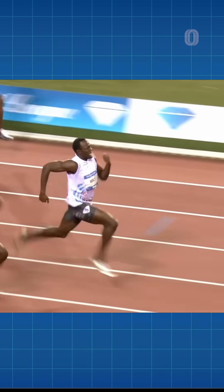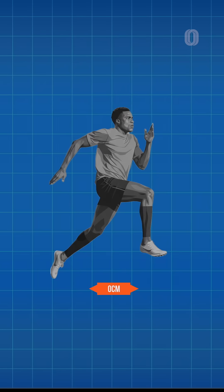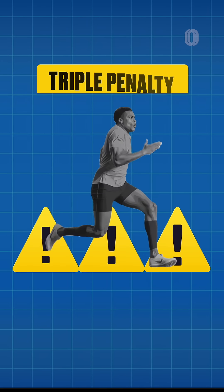Now, I know what you're thinking — didn't Bolt prove longer legs are the advantage? Well, here's the thing: longer legs can cover more ground per stride, but you pay a triple penalty for that extra length.